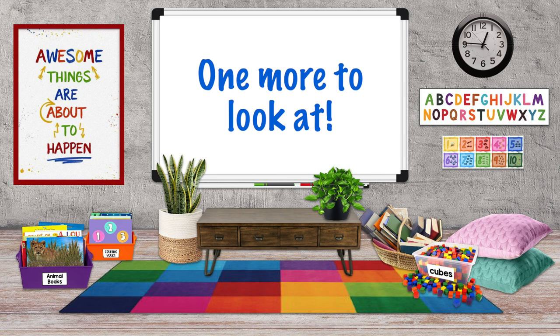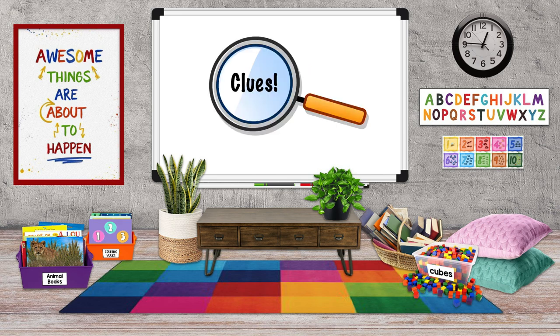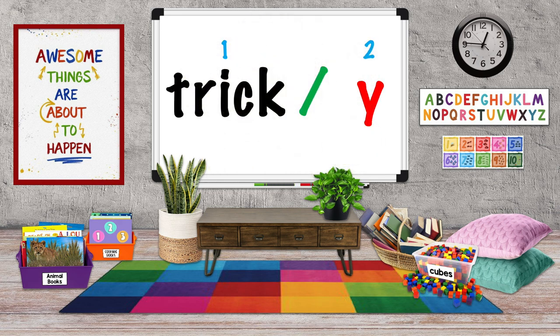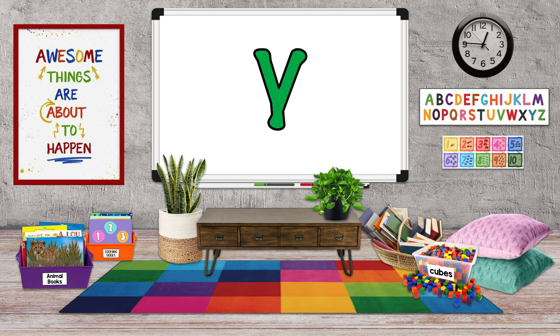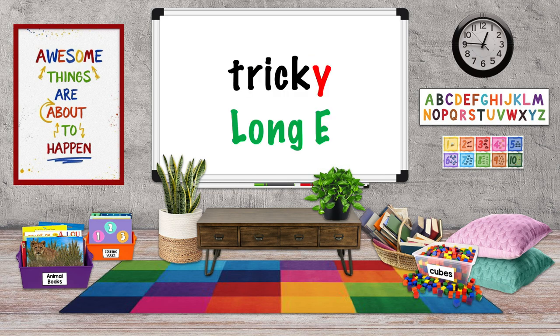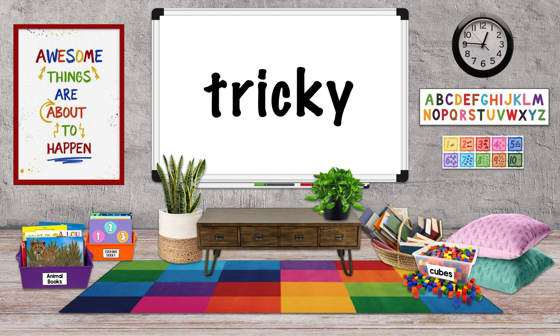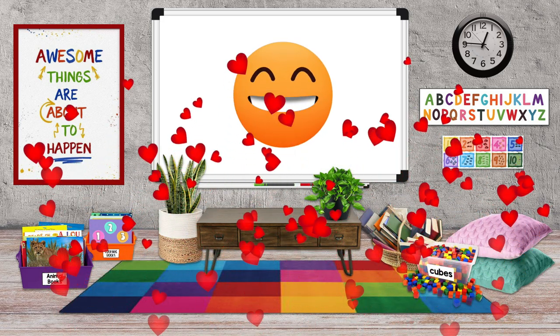One more to look at. The Y is at the end of the word, there are two syllables or word parts, there are no other vowels before the Y, and the Y makes a long E sound. In the word tricky, the Y is a vowel. You really understand the letter Y used as a vowel.